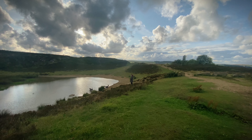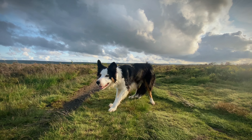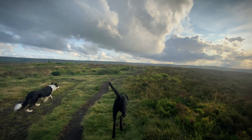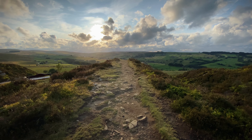Penistone Hill Country Park used to be a sandstone quarry, but that closed in the 1960s. Many believe that the name Penistone Hill derives from a gambling game that local men used to play on the hill, which was called Game Penny Stone.